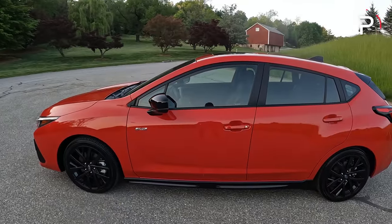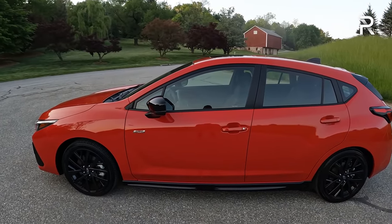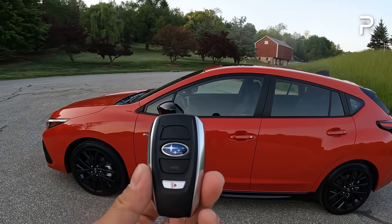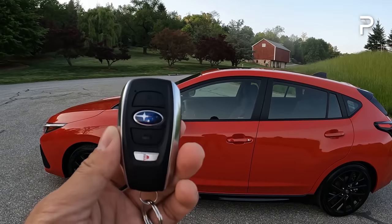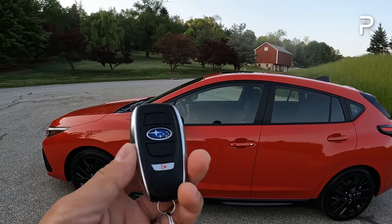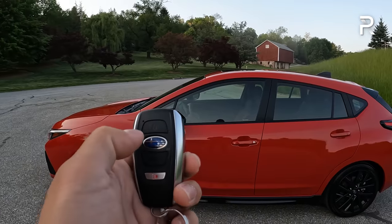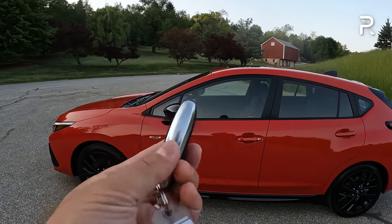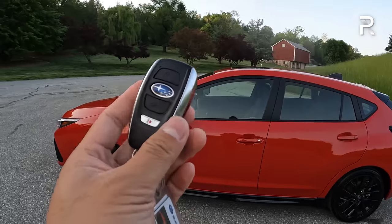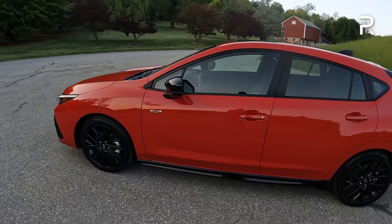Now that we've covered the exterior, let's hop inside and look at the all-new interior. First, the key fob — Sport and up trims get Subaru's Intelligent Access key with push-button start. This is their current key fob with the usual lock, unlock, trunk release, and a panic feature. If you have access to the Subaru Starlink app, you should be able to remote start this vehicle through your smartphone as well.